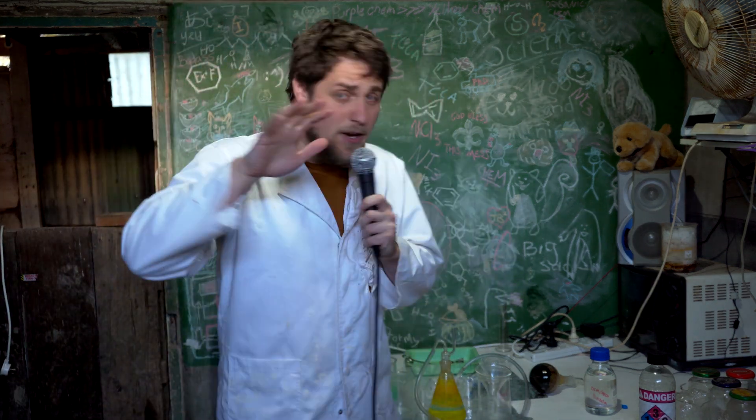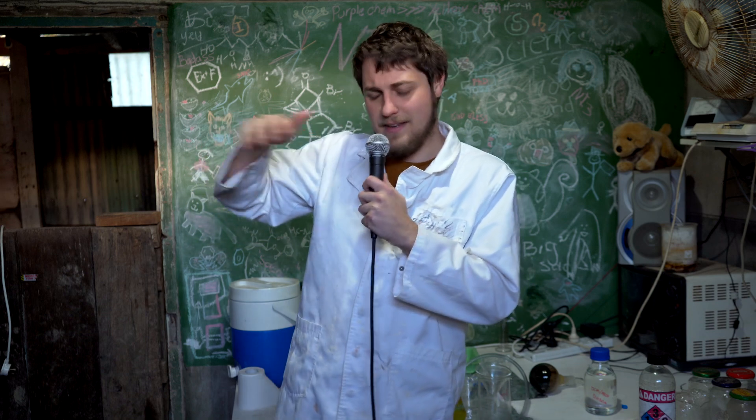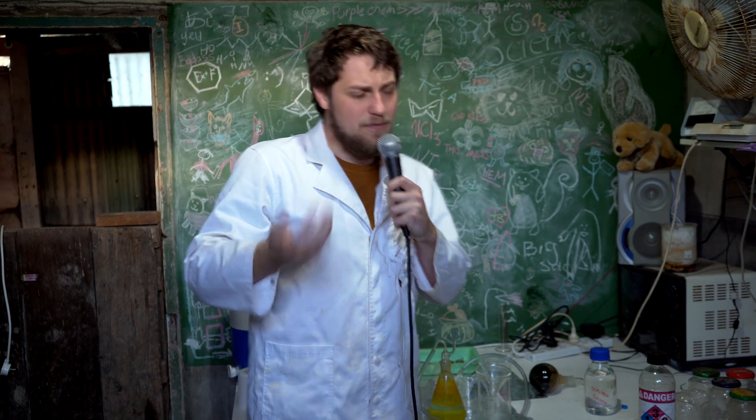Hello everyone, welcome back to another episode of Extractions in Aya. In this video we're generating hydrogen sulfide. It was in the middle of another future video, but I thought it was interesting enough, and that other video was getting very long, so I've taken this section out and made it its own video.